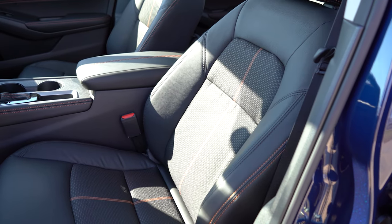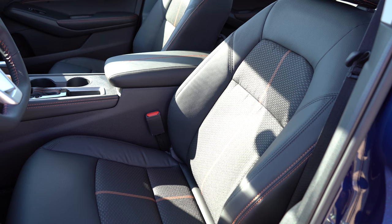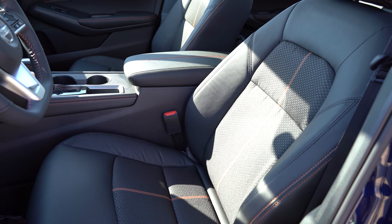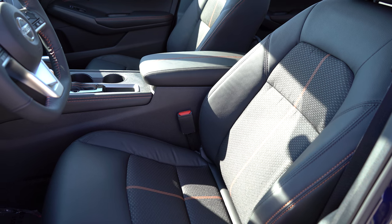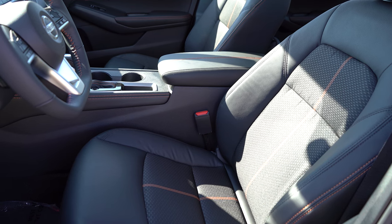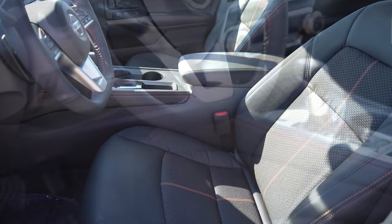Up front, the S comes with manually adjustable cloth seats; the SV and up get an eight-way power driver's seat; the Platinum adds a four-way power passenger seat. Heated front seats come with the Midnight Edition and up, leather seating with the SL and Platinum. I really like the leather-cloth combination in our SR — there are orange vertical accents on the seats which look great. The seats are insanely comfortable, some of the most comfortable I've sat in in a while.